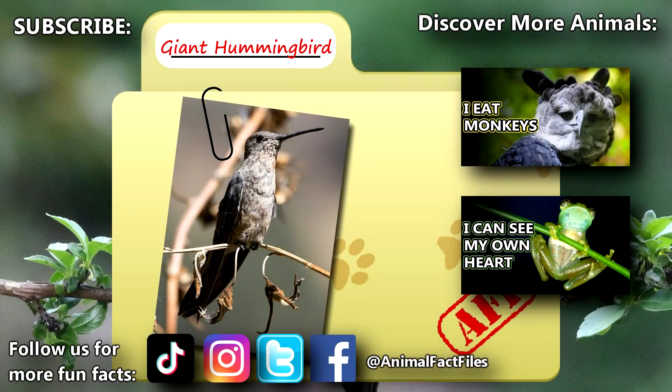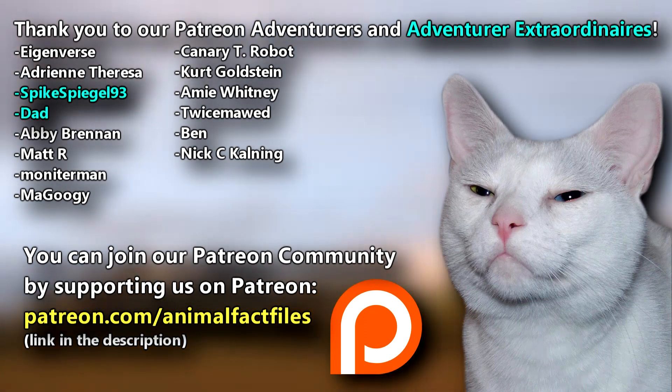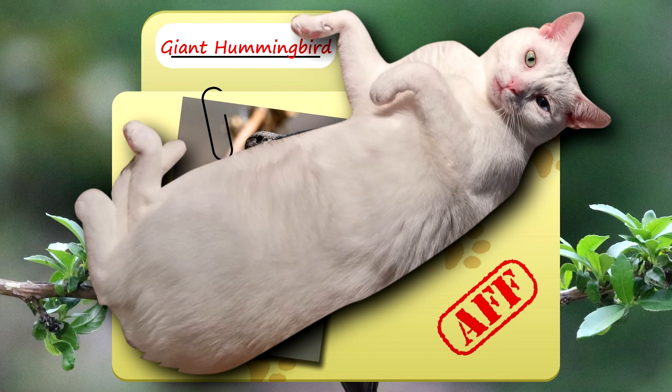For more facts on giant hummingbirds, check out the links below. Give a thumbs up if you learned something new today. Thank you to our patrons, SpikeSweagle93, Dad, and everyone else for their support of this channel. And thank you for watching Animal Fact Files.